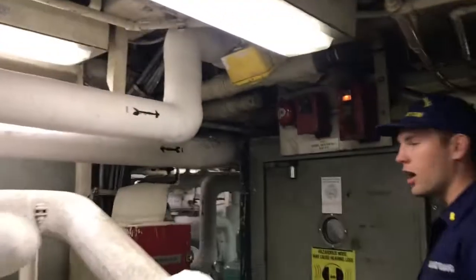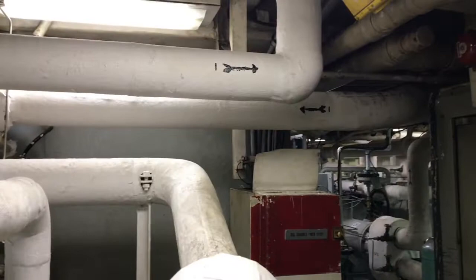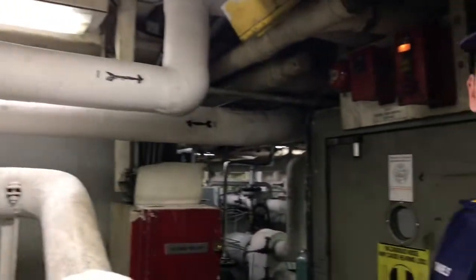Welcome to my video. I'm Ray and today is part two of the Polar Star Tour. This is Aux One, Auxiliary Machinery Space One. We've got a whole bunch of equipment in here. We've got our sewage tank all the way in the back. And now we'll go down to diesel one.